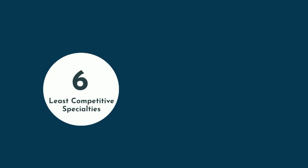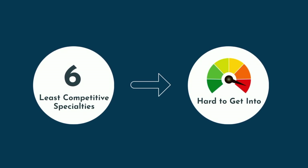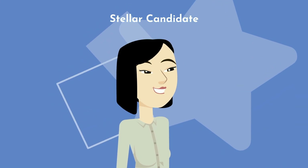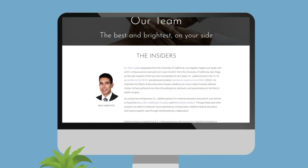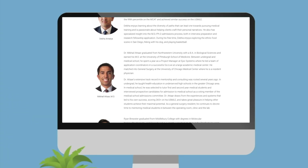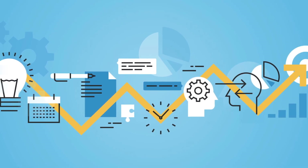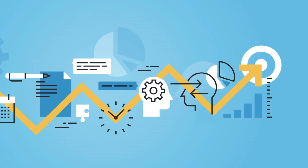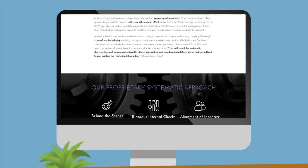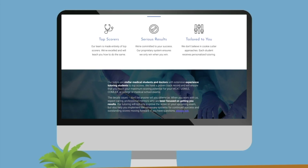Don't let the data fool you — just because these are the six least competitive specialties doesn't mean they aren't hard to get into. Every specialty in medicine is competitive, just some more so than others. Particularly if you want the best training at a top program, you'll have to be a stellar candidate. Our team at Med School Insiders has served on admissions committees at top medical school and residency programs, and we specialize in getting you where you want to be, using proprietary systems developed to help you become the successful doctor you've always dreamed of.